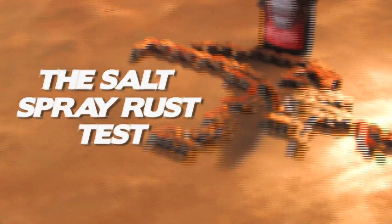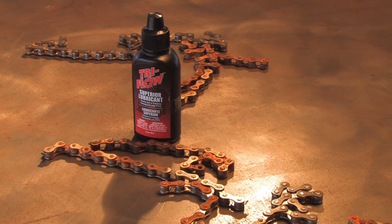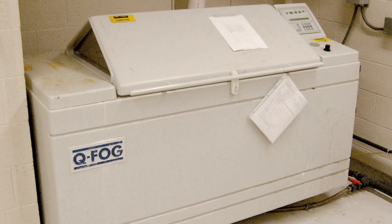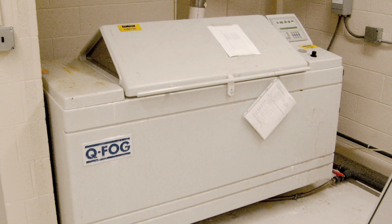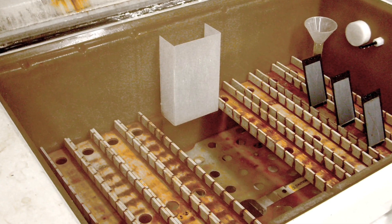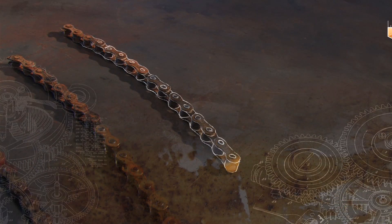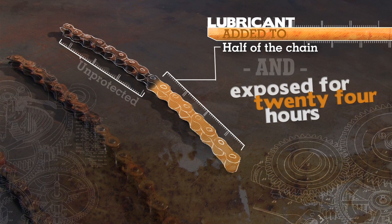The Salt Spray Rust Test is the best industry standard test to demonstrate a lubricant's ability to protect against rust and corrosion. In this test, metal chains were exposed to consistent and aggressive salt moisture for a 24-hour period. Lubricant was applied to one half of each chain and the other half was left completely unprotected.